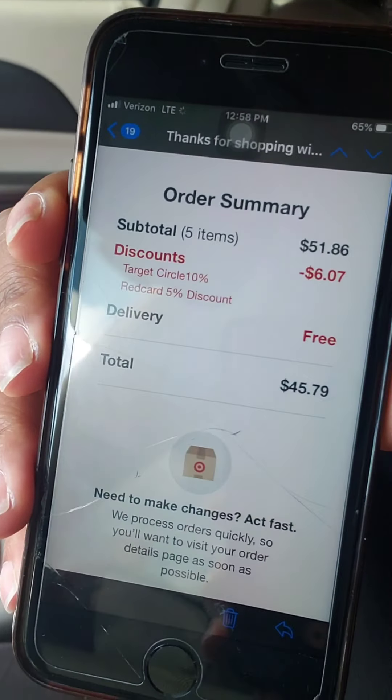My subtotal was $51.86. Discounts including the Target Circle 10% — I wish I would have known that when I purchased the first two — in total my discounts were $6.07, and my total out of pocket was $45.79. I received back $10 because I did four of the Oli gummies — for every two you get $5 back. So I got $10 back for the healthcare deal, and I also got back $10 for doing the app purchase and drive-up option. I got back a total of $20 in Target gift cards. So all four gummies cost me $25.79.